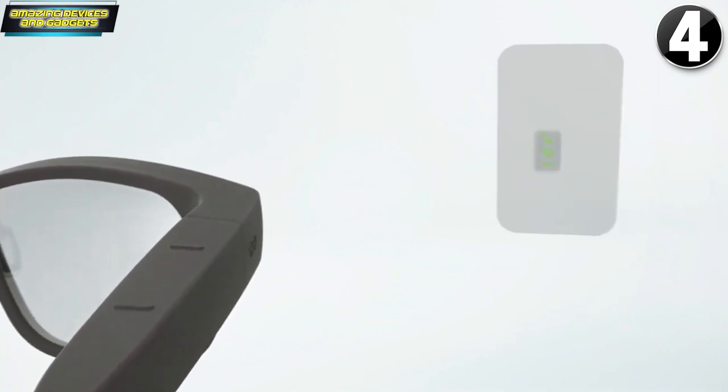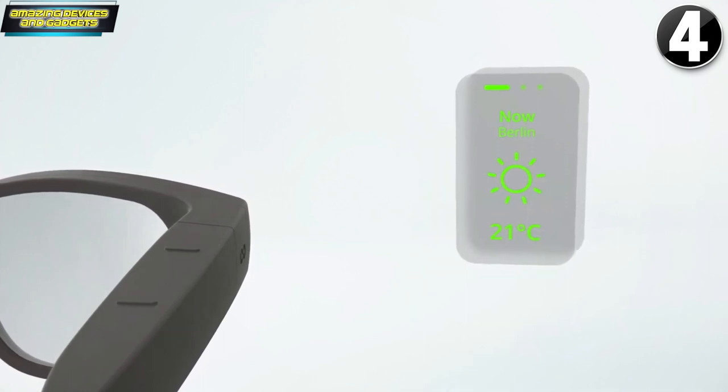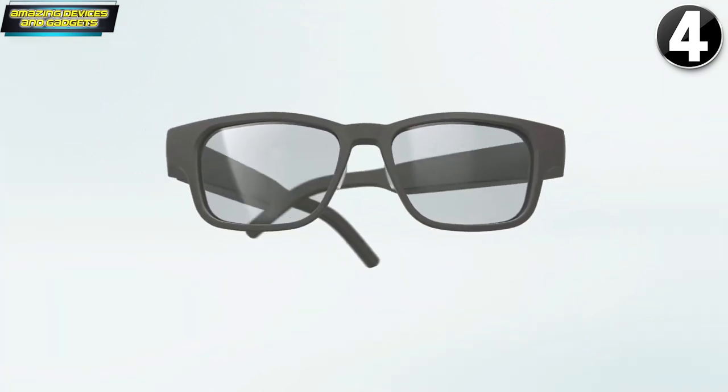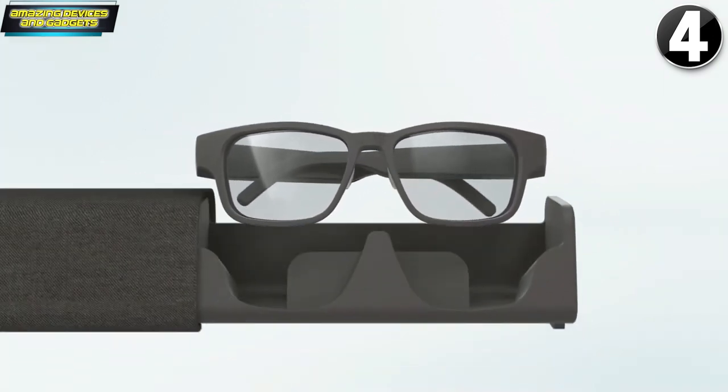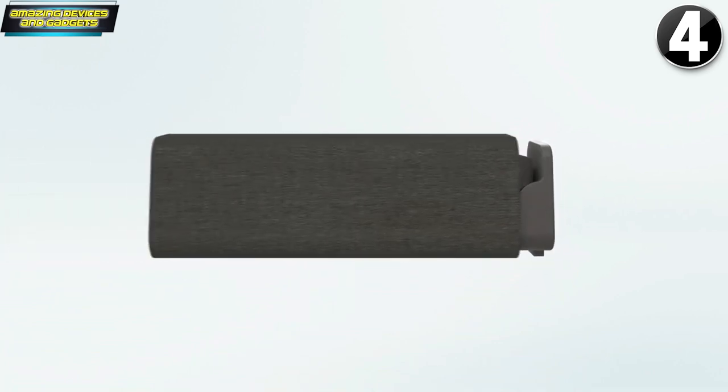Together, these features allow you to stay connected with the world around you, even when your phone is in your pocket. With TWS Essence Berlin, a world of infinite possibilities awaits. We're ready. Are you?